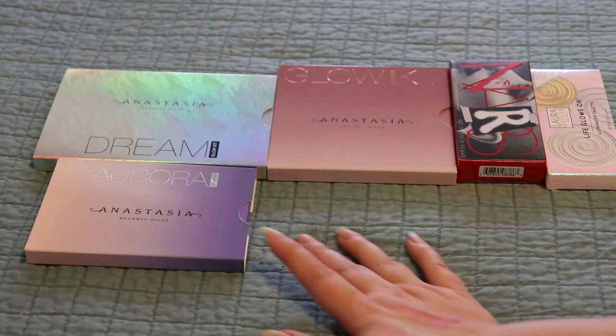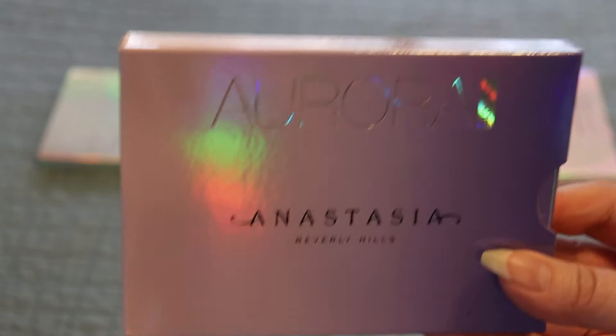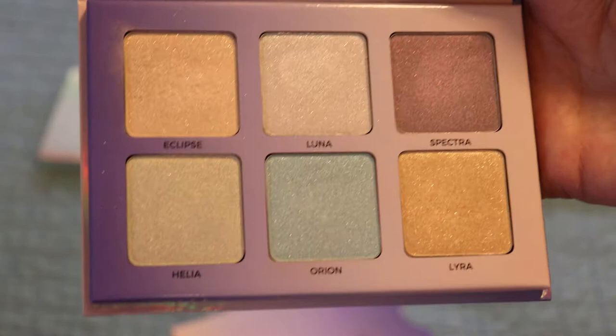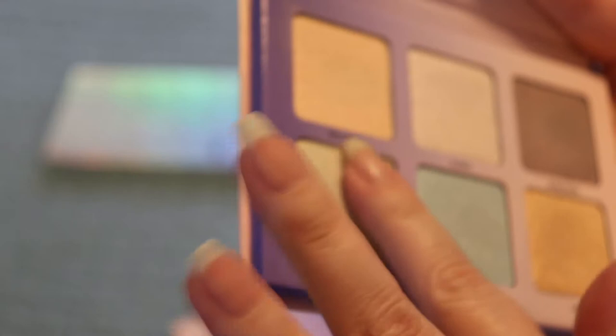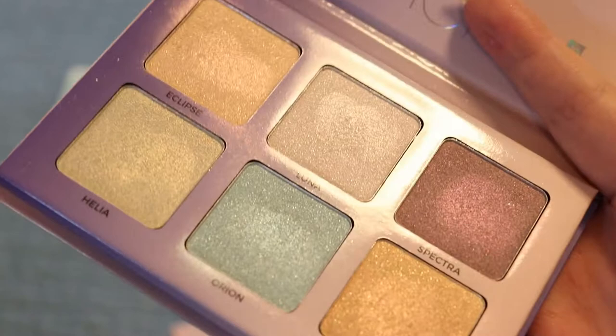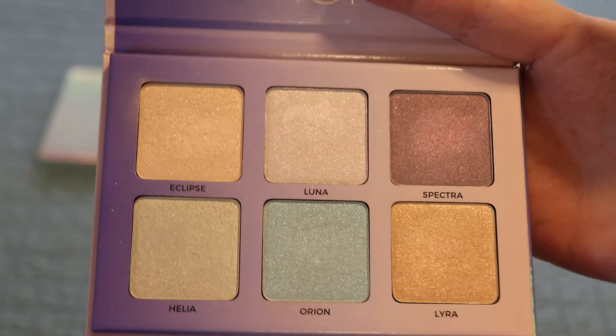Now I'll go to the Anastasia Aurora Glow Kit. It has a sleeve as well. Some really fun highlighter colors — very different from the others, but there might be some crossovers. There are some duochromes in here too, which I forgot about. This is beautiful and I have a lot of fun with it. I got this at Marshall's for around 20 bucks, so I was pretty happy about that. These are some of my favorite things, so obviously I'm keeping it.